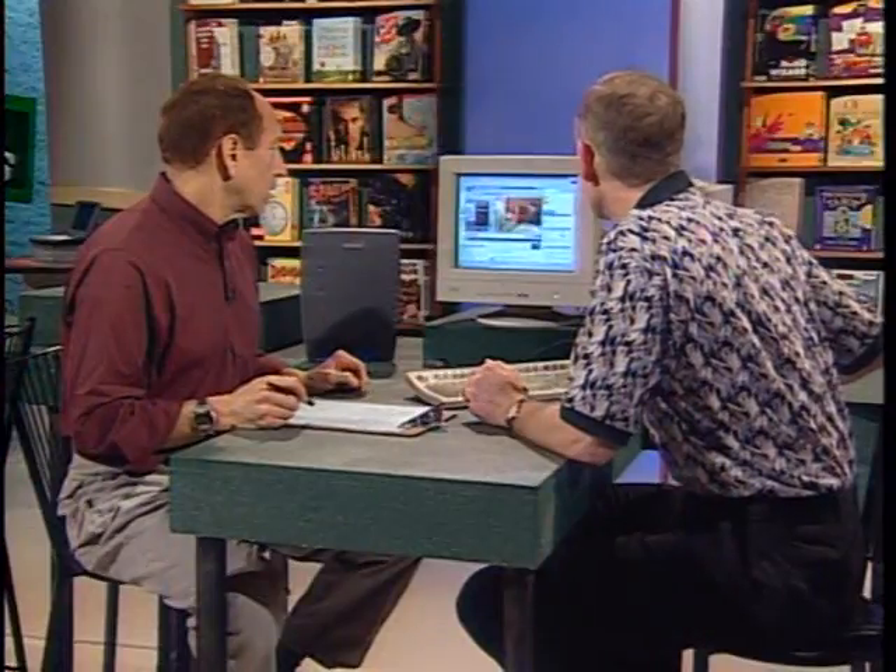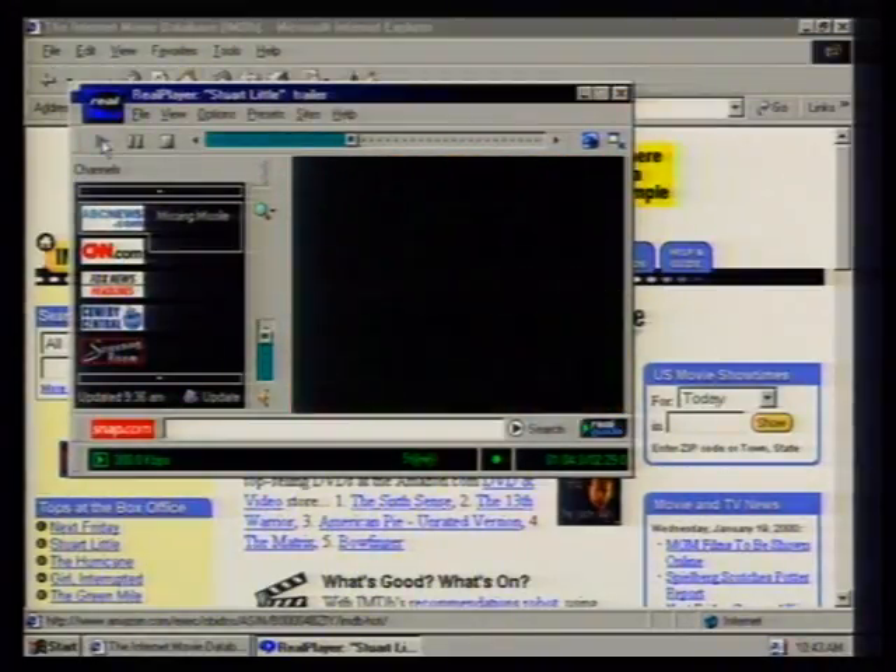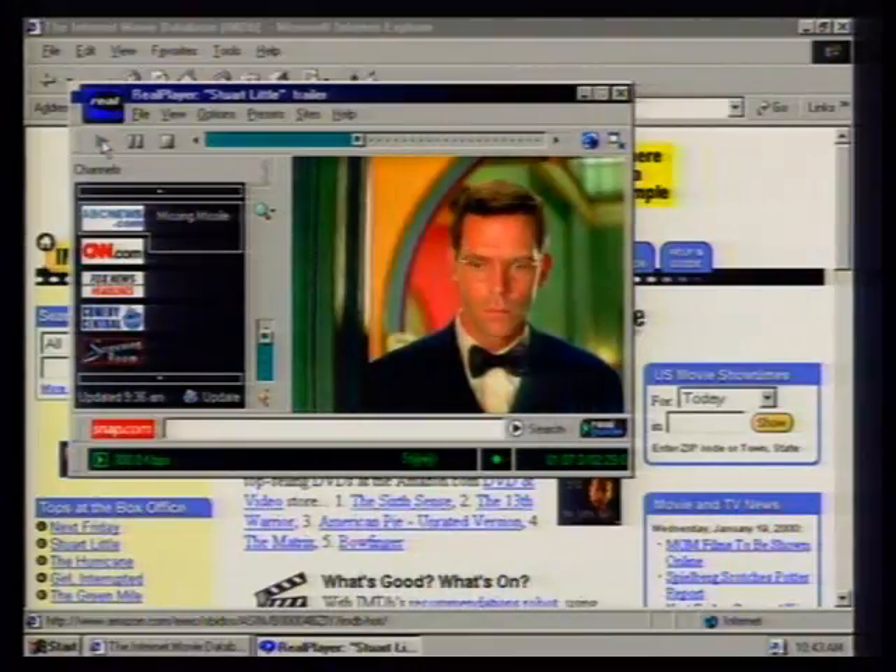DSL service costs about $49.95 a month — roughly $50 across providers. The gateway box typically costs about $100, but you can install it yourself. Kevin, thank you very much. Coming up next, a look at cable modems and getting your internet service via satellite.